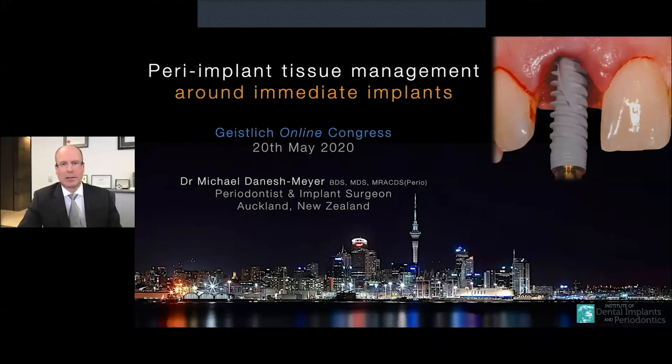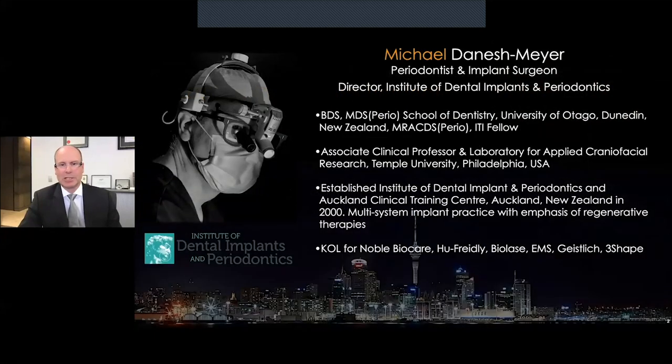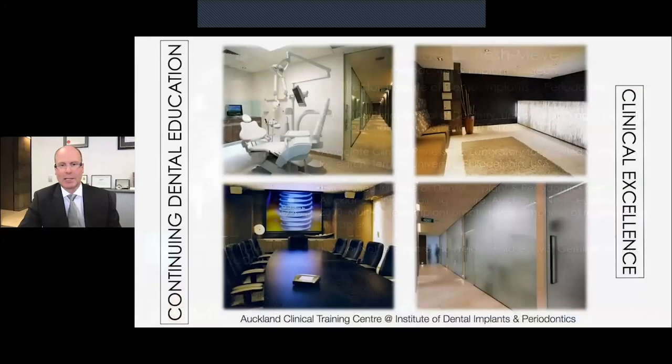Hello, my name is Michael Danish Meyer. I'm coming to you from Auckland, New Zealand. It's an absolute pleasure to present my topic for today, which is peri-implant tissue management around immediate implants. I'm a specialist periodontist here in New Zealand in private practice. I've held previous academic appointments at the Otago University School of Dentistry as well as at Temple University, and I currently run both private practice as well as a clinical training institute here in New Zealand.